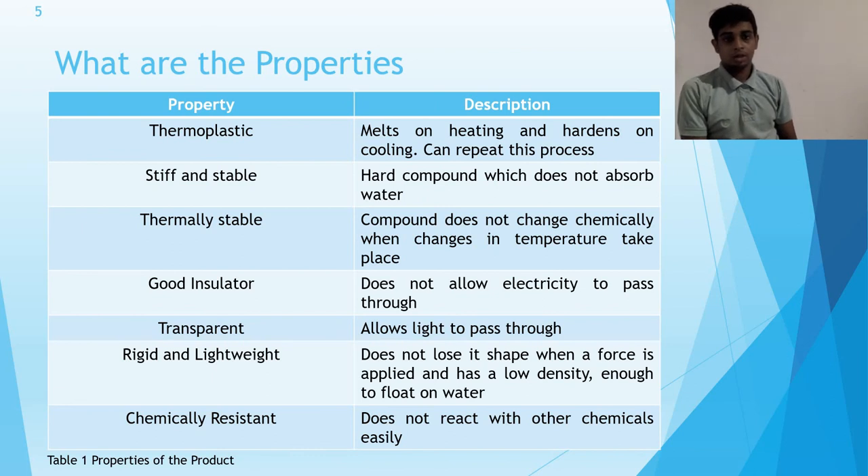What are the properties of the ingredients used in PET plastic bottles? Polyethylene terephthalate is a hard, stiff, and dimensionally stable substance that absorbs very little water. Ethylene glycol is a clear, sweet, and slightly viscous liquid. Terephthalic acid is used as an organic compound and is white in color. Antimony trioxide is a catalyst that is an inorganic, solid compound.